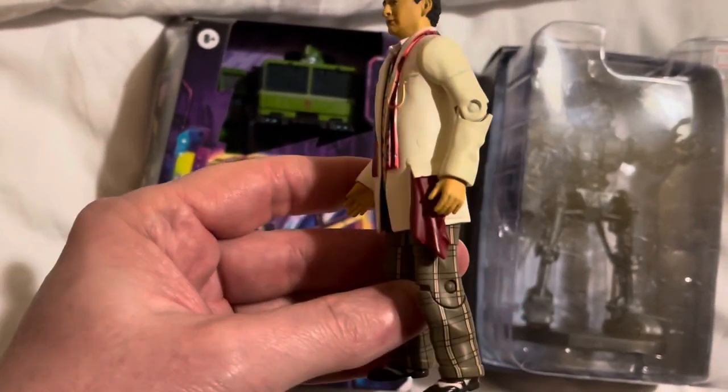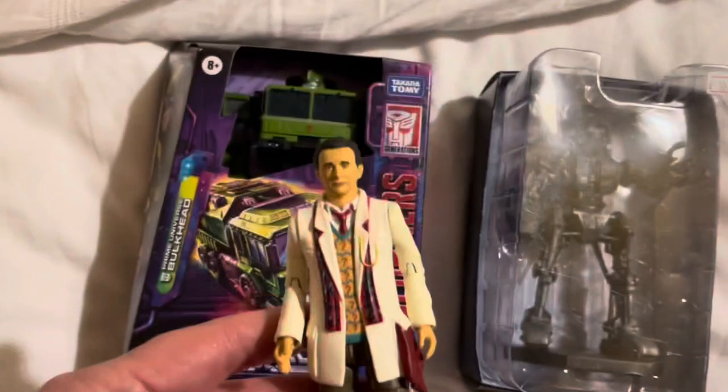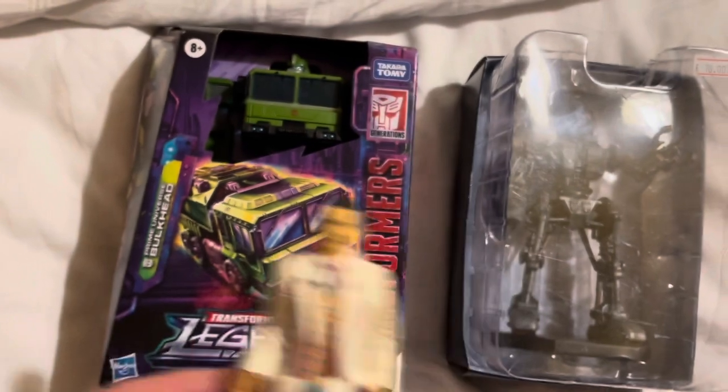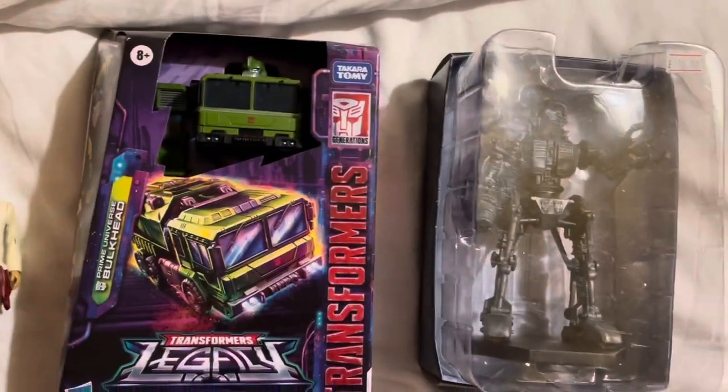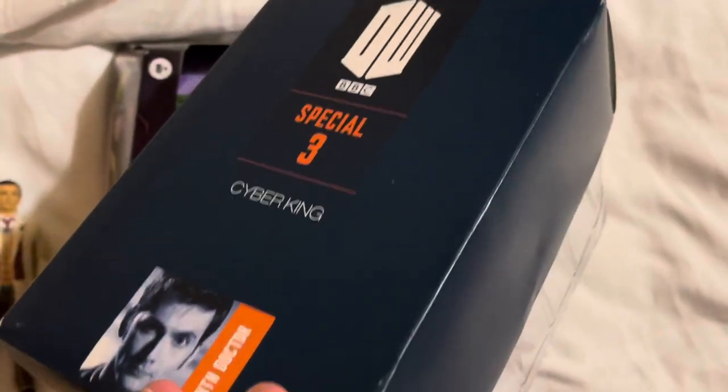Non-carded, it was a straight tenner — I'm very happy. From the exact same stall I also got something I'm particularly pleased with: the Cyber King figure.